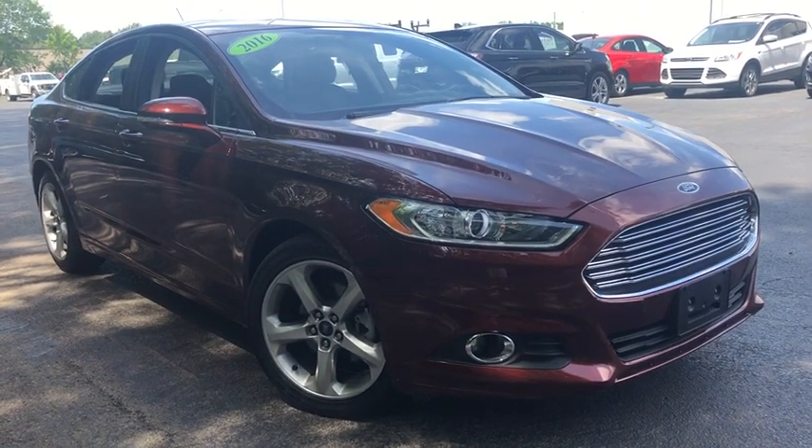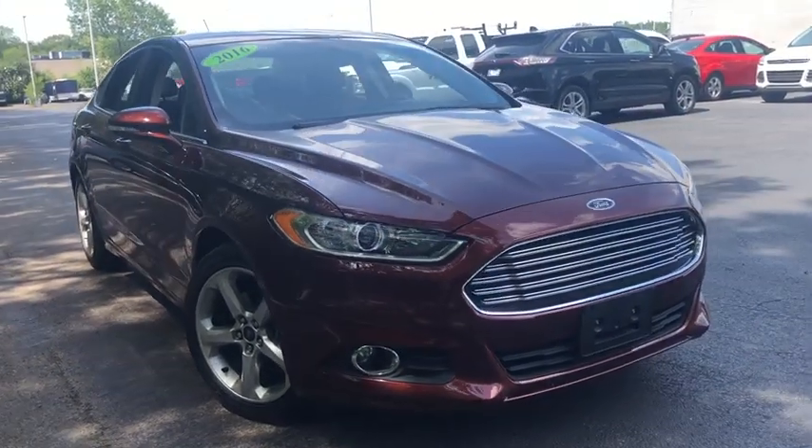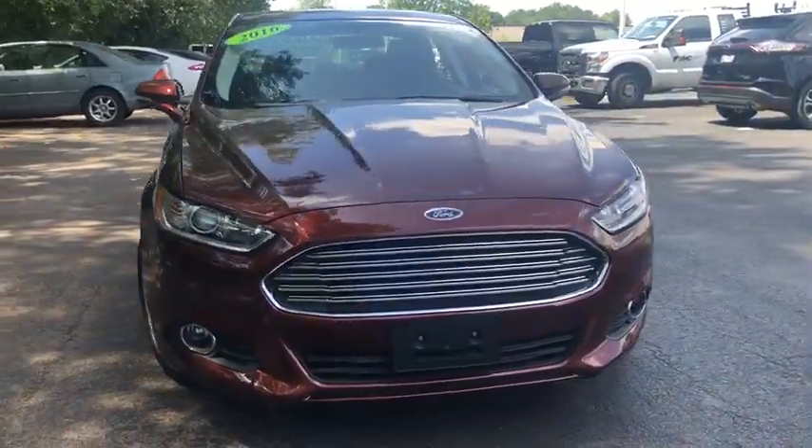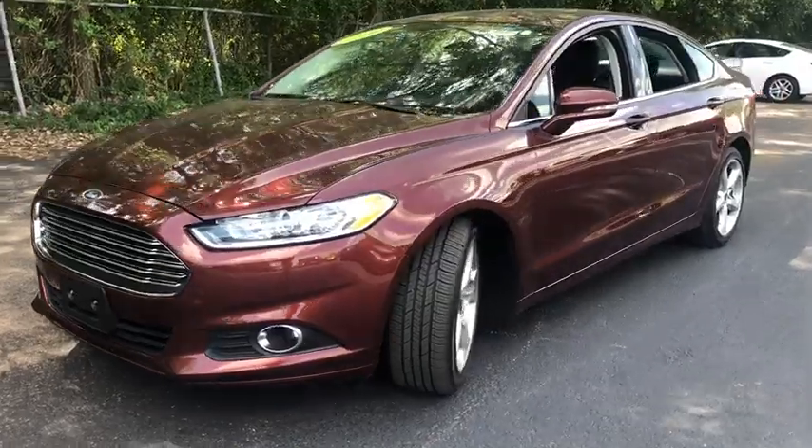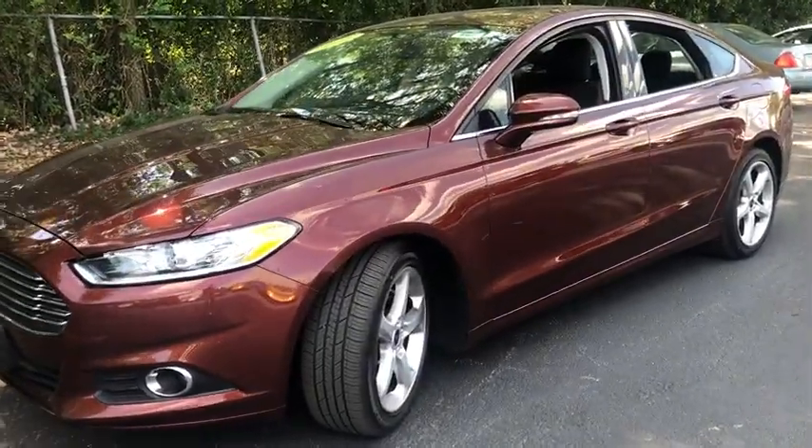Take a ride in a 2016 Ford Fusion. You can have both impressive power and great economy in a Fusion. This vehicle has less than 35,000 miles. Here are some of this vehicle's great options.